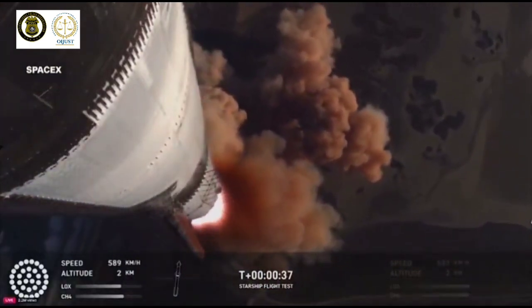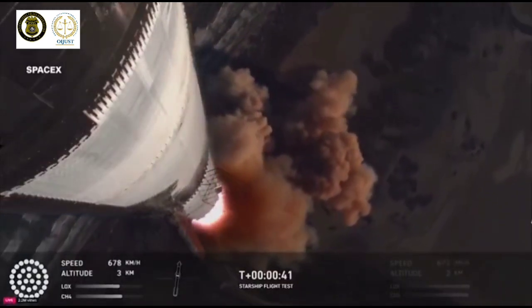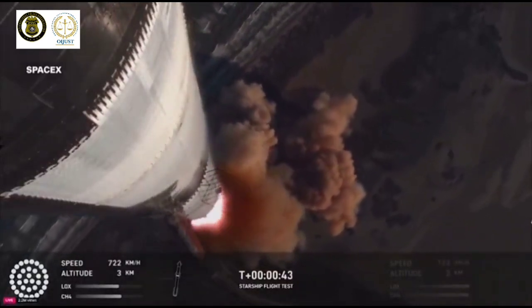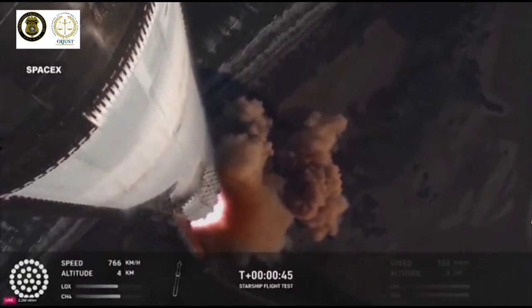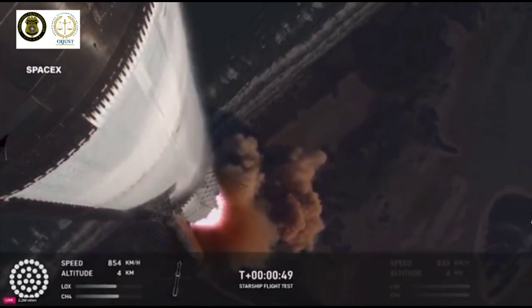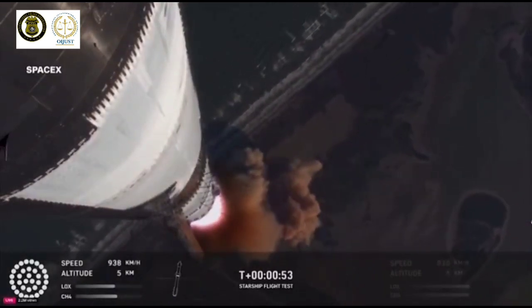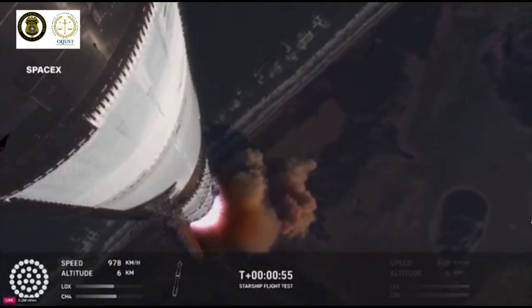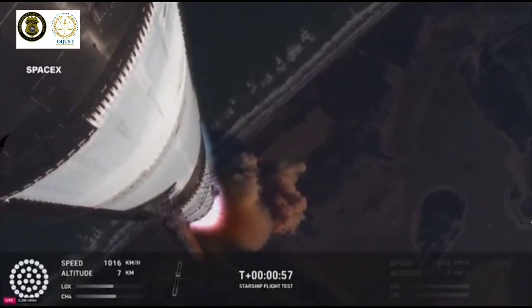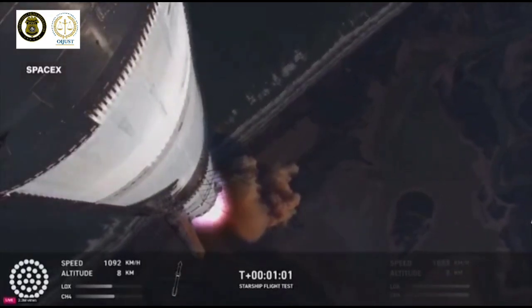We're more than 30 seconds into flight. Telemetry showing 33 out of 33 engines as it's pitching downrange. Booster ship avionics power, telemetry nominal. Hearing good call outs on the ship and booster avionics. You just heard the rumble hitting us about six miles away. Watching Starship arc into just endless blue skies right now.